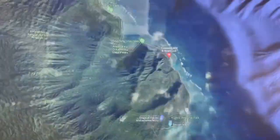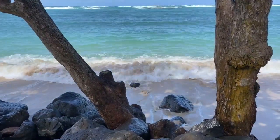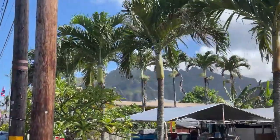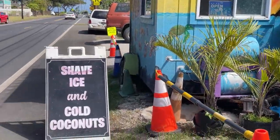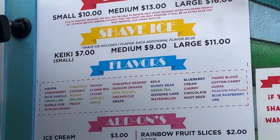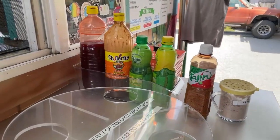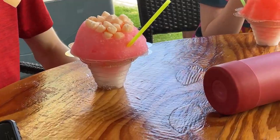Next, we went to get shave ice at Coconut Girl and Guys near Ka'a'awa — I apologize to all Hawaiians for my terrible pronunciation of your beautiful language. This is right near a breathtaking stretch of shoreline, like everything on this road. We had shave ice several times during our visit and this was truly excellent. They had the best selection of flavors and toppings of any shave ice we tasted, as well as a whole heaping side of character. This also had the distinction of being the juiciest shave ice we had on Oahu.